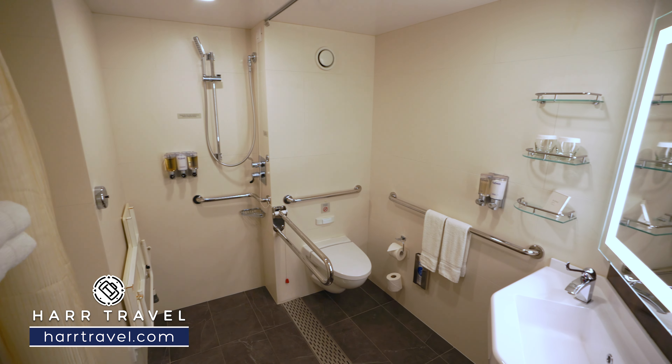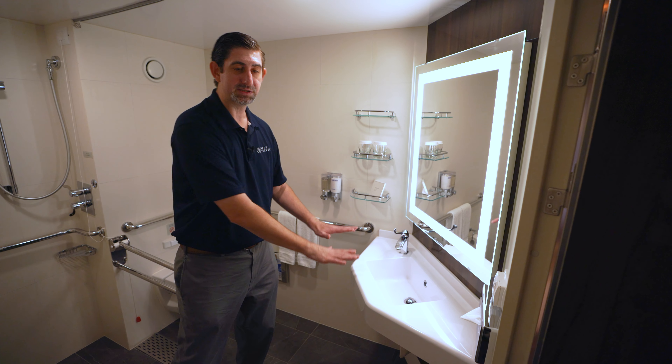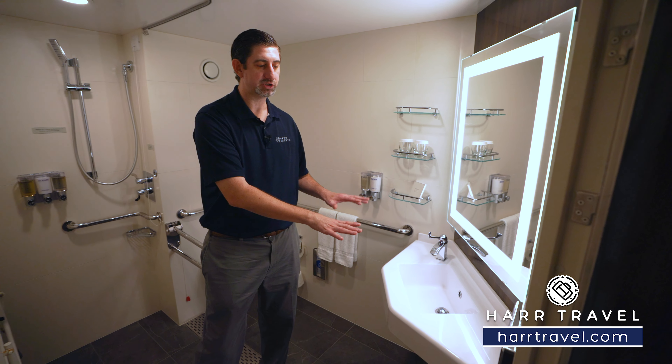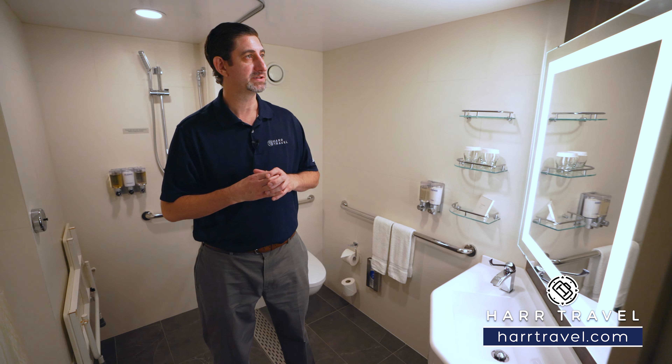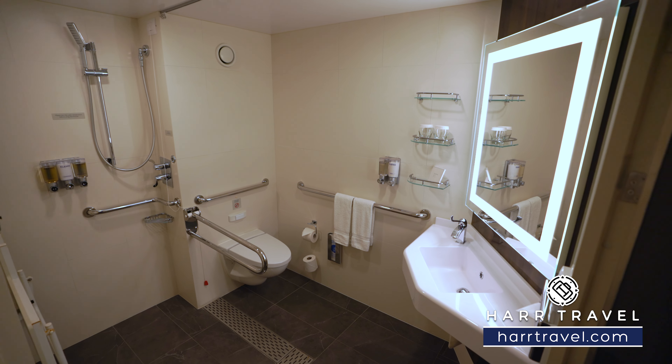Over on the side here you've got the toilet tucked around the corner with grab bars all the way around, and you're going to have your vanity. This is a little bit lower than you would find elsewhere on the ship, once again for accessible purposes. Finally you're going to have your backlit mirror right here and then you have a plug for a shaver.